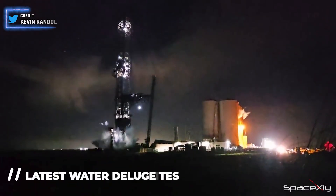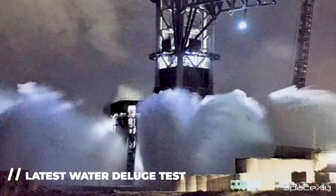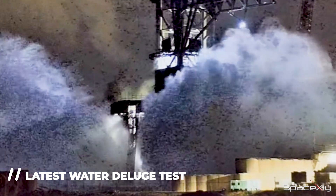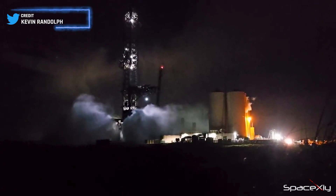A significant recent event at Starbase was the water deluge test involving the newly added tank. The visual spectacle of this test is captivating, and I'm fully confident that the water-cooled steel plates will effectively manage the heat generated by the 33 Raptors.